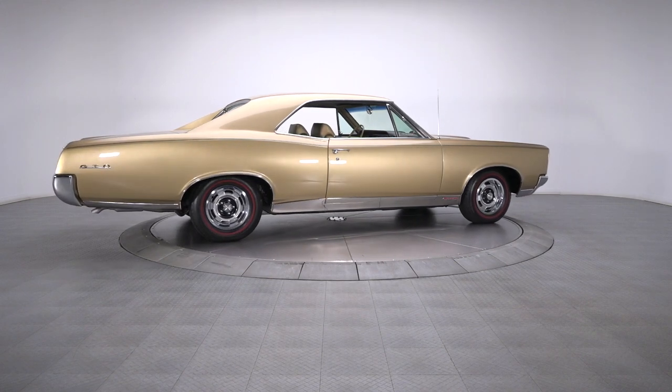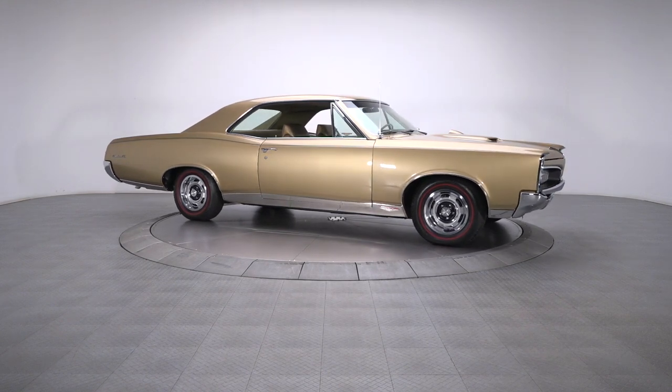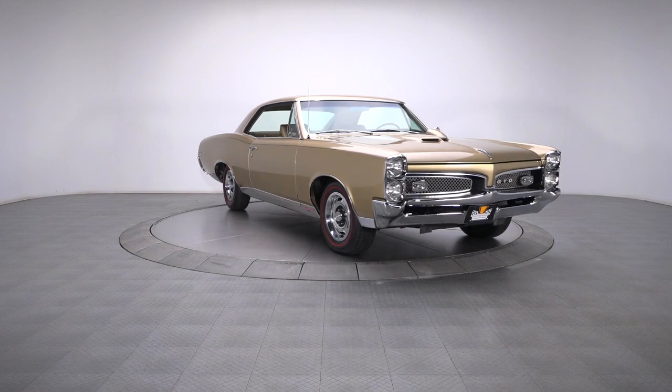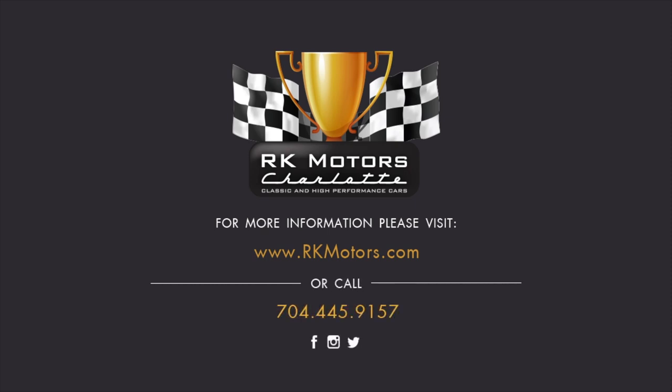1967 was a high-water mark in terms of styling, performance, and exclusivity. With a professional restoration and a correct drivetrain, nothing will interfere with this coupe being both a weapon on the street and a winner on the show field. For more information, call, click, or visit rkmotors.com.